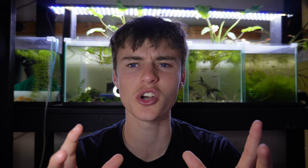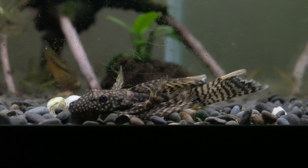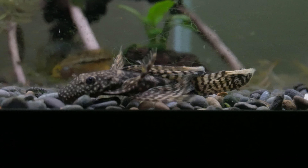Next is another great cleaner fish: bristlenose plecos. They may not be strictly bottom dwelling since they go up on the glass sides, but I most often see mine along the bottom. Bristlenose are one of the greatest algae eaters out there — great for cleaning surface algae off glass and decor. Like corys, they also kick up detritus. In a large enough aquarium they're an essential fish — basically a cheat code for cleanliness.